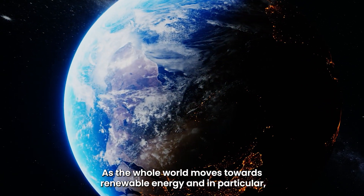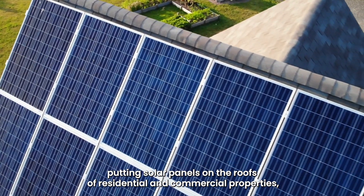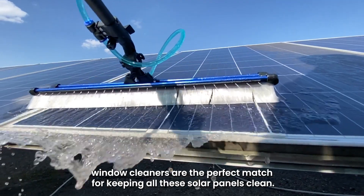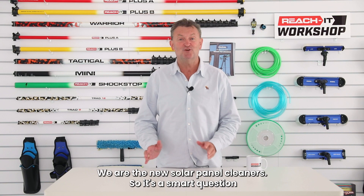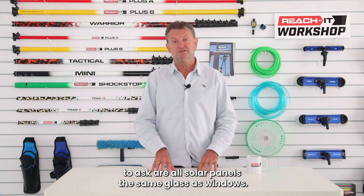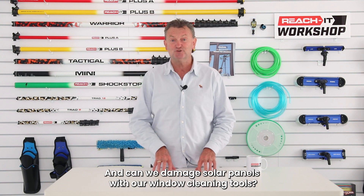As the whole world moves towards renewable energy, and in particular putting solar panels on the roofs of residential and commercial properties, window cleaners are the perfect match for keeping all these solar panels clean. We are the new solar panel cleaners. So it's a smart question to ask: are all solar panels the same glass as windows, and can we damage solar panels with our window cleaning tools?